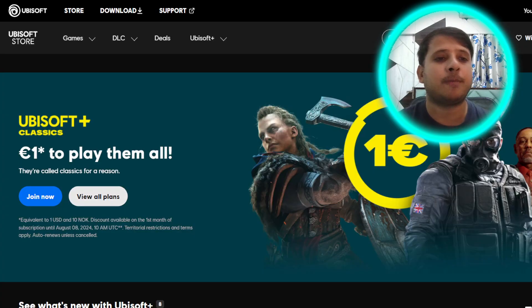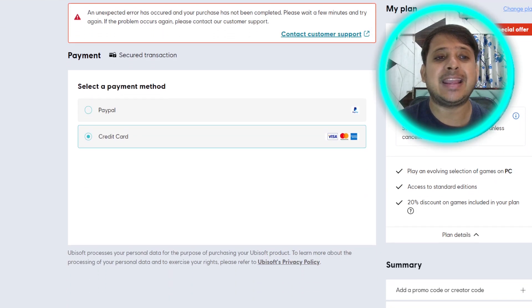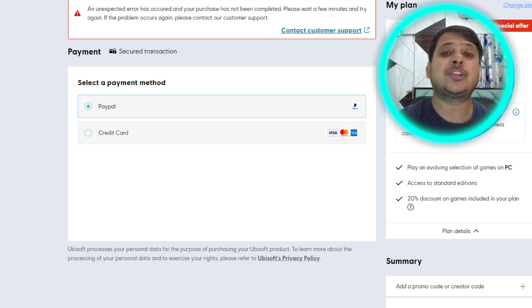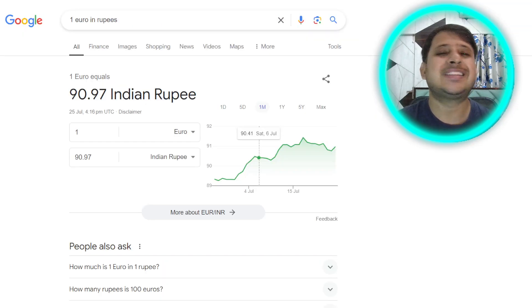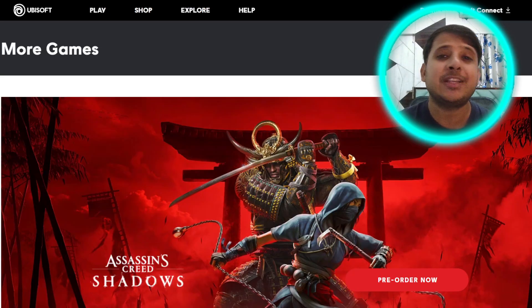How can you take the subscription? When you click on Join Now, you will be redirected to a page. The major challenge is that there are only two methods of payment: PayPal and credit card. Most people may not have a credit card, so PayPal would be the best choice — you can add a Visa card to PayPal. And 1 euro is just 90 rupees, so you'll be able to play this whole library of games.